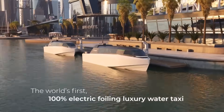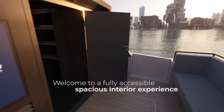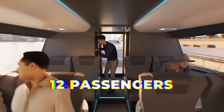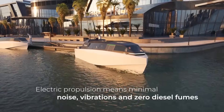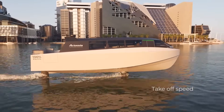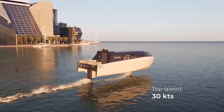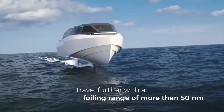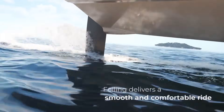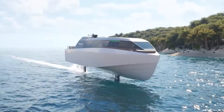Introducing the world's first 100% electric foiling luxury water taxi. With a claimed charge time of one hour, the Artemis EF-12 Escape can seat up to 12 passengers in its modern and bright air-conditioned guest cabin. The electric propulsion means minimal noise and absolutely no diesel fumes. At a speed of 16 knots, the Escape gets foil-borne, with a top speed of 30 knots. In full foil mode, the range is more than 50 nautical miles. Foiling delivers a smooth and comfortable ride, and minimal wake creation protects environmentally sensitive areas.